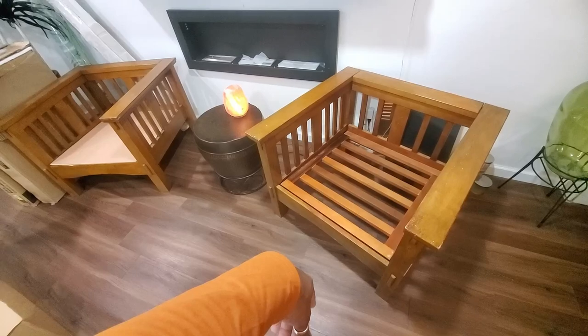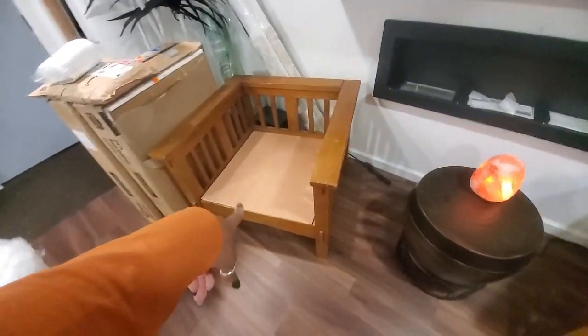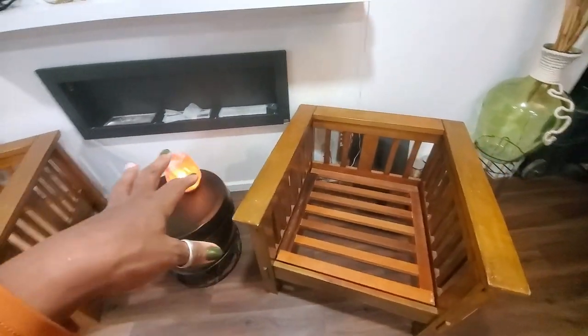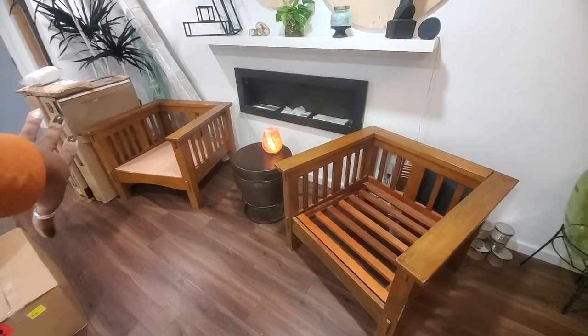Do y'all remember when I bought these chairs? I got both of them for $17 together — $8.50 per chair. Let me show you. I put some luan on the bottom because there's nothing wrong with the chairs themselves. They are solid wood, and these are some big chairs. $17 for both of these — and I also got some cabinets from Lowe's sitting there.